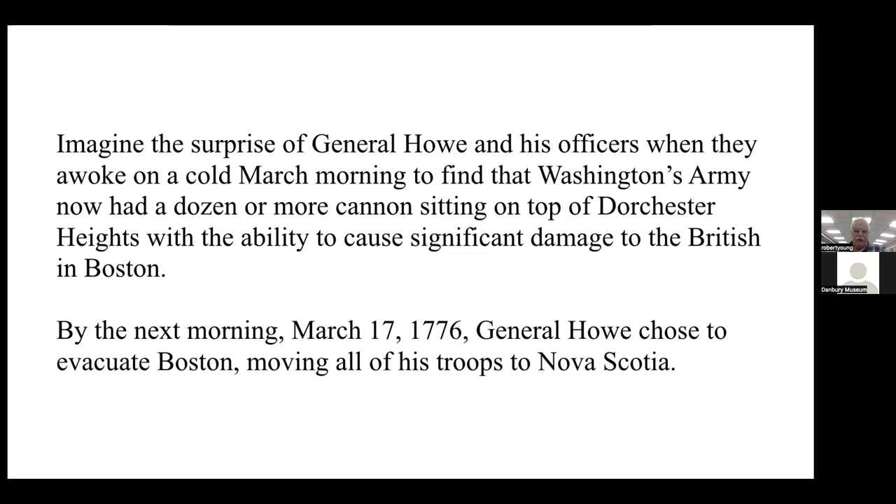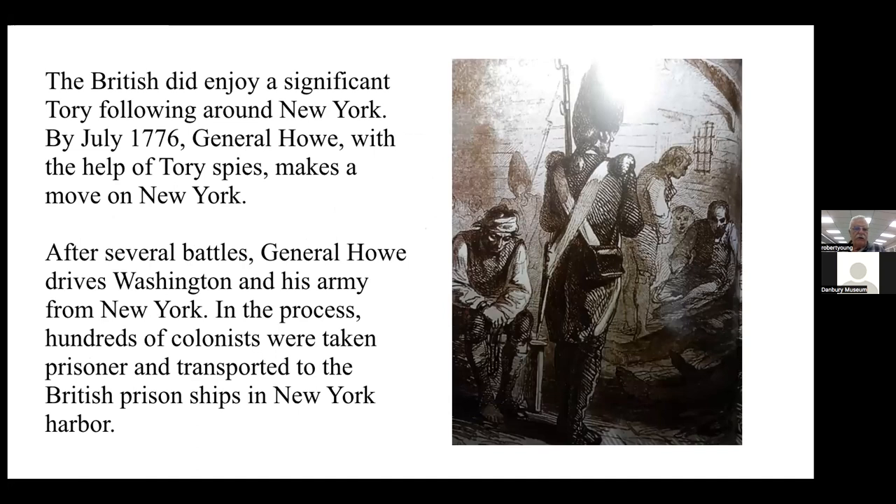By the next morning, March 17, 1776, General Howe chose to evacuate Boston, moving all of his troops to Nova Scotia. The British, however, enjoyed a significant Tory following around New York, so by July of 1776 General Howe — with the help of Tory spies — made a move on New York. After several battles, General Howe drove Washington and his army from New York. In the process, hundreds of colonists were taken prisoner and transported to British prison ships in New York Harbor, where conditions were abysmal.